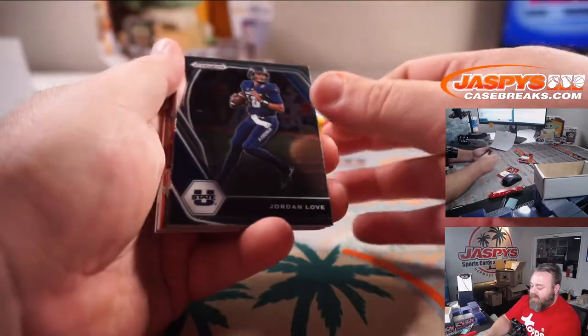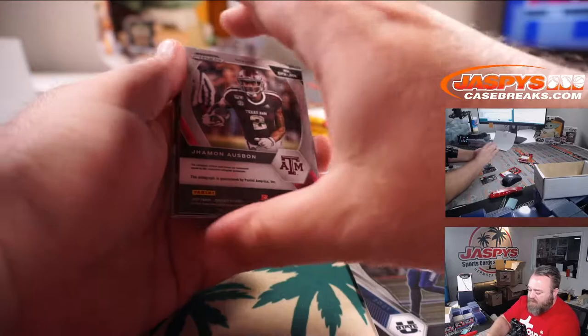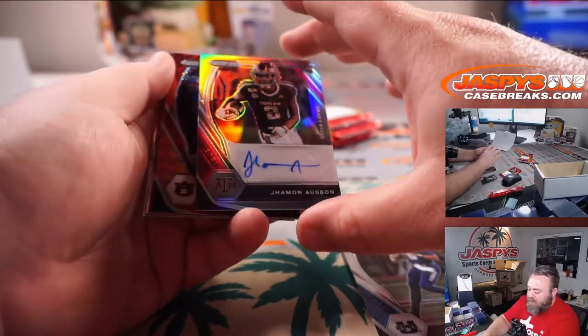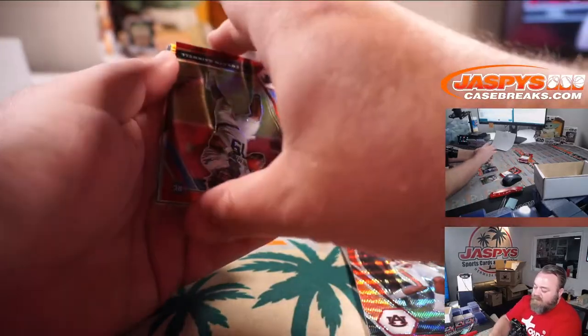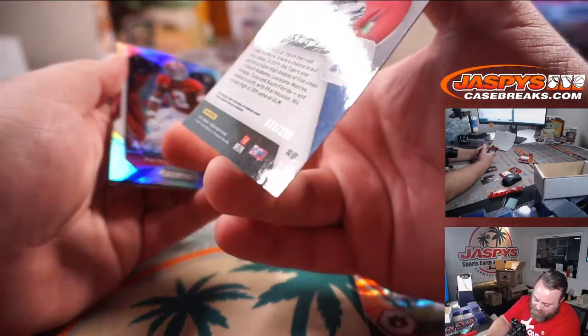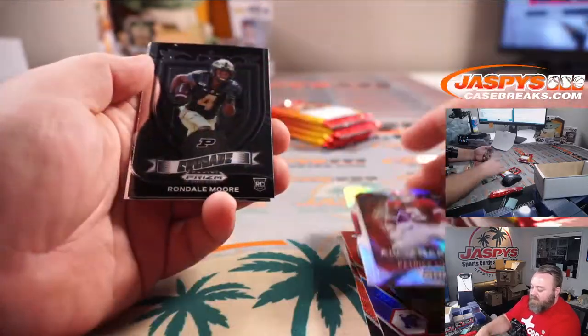Jordan Love, second year. And Jamon Osbon, wide receiver out of Texas A&M. Rookie Otto Silver. Seth Williams, Red Wave. Kenneth Gainwell, Red — that is out of 299. And Patrick Sertain, Silver All-American.